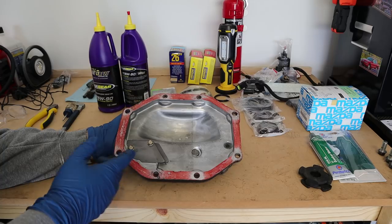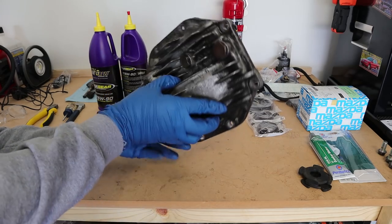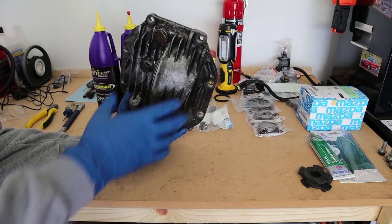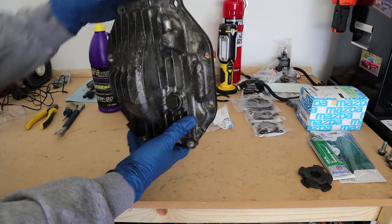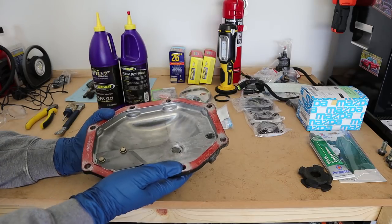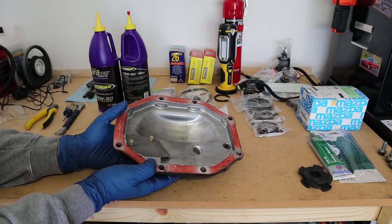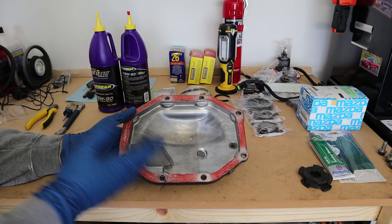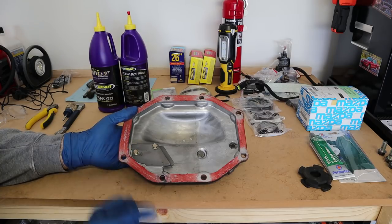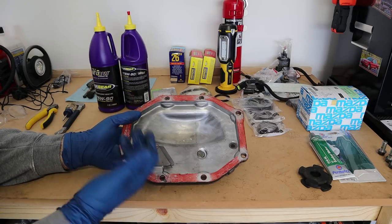The good news is that an RX-8 diff cover will also match the RX-7 differential. They're not a direct swap - the entire pumpkin isn't a direct swap from RX-8 to RX-7 since the mountings are a little different - but the gears and the cover are the same and can be swapped out. There are basically two versions of RX-8 covers: the 2004 to 2008, which looks almost identical to the RX-7 diff cover, and post-2008 which has an additional cooling fin on the side. Those post-2008 covers were in high demand with about a 6 to 8 week wait time for shipping from Japan.